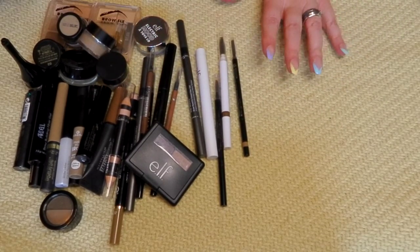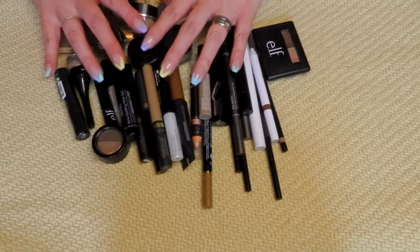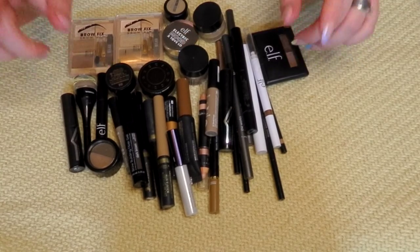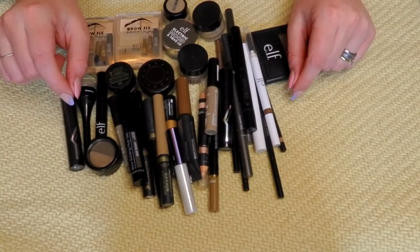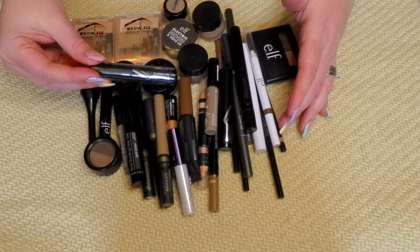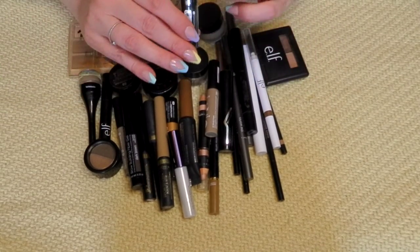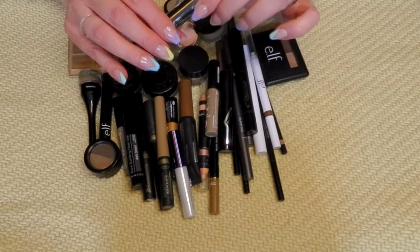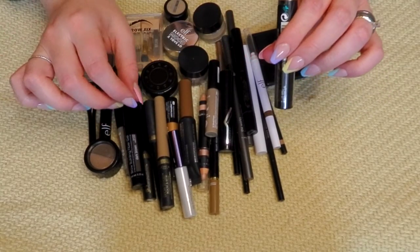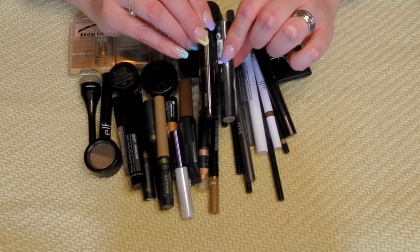Now for these eyebrow products — there's a lot. I didn't realize there were so many until I have them all laying together. I went through my backups yesterday — I have a whole bin of backup products, so some of these newer products came from there. I'm getting rid of the open one and keeping the new one. This is the Sephora Brow Builder in the shade Nutmeg Brown, and I also have it in Honey Blonde. I'm going to keep both — they're pretty nice.